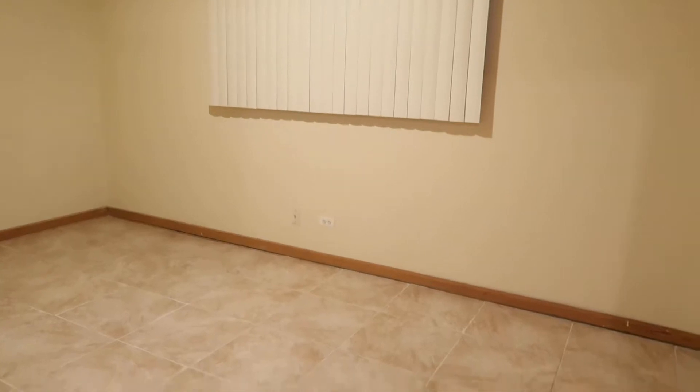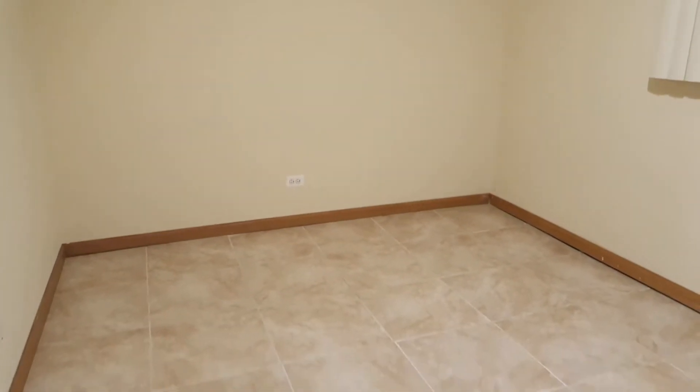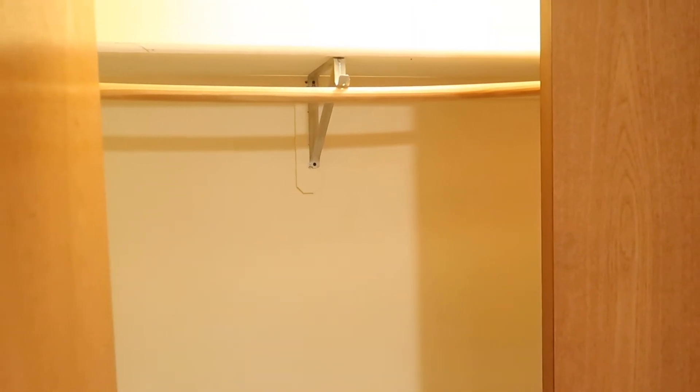Next we have bedroom number two — again a nice large bedroom. This bedroom does not have carpeting like the other one, just tile. A queen would certainly fit, and a king would work as well. This one doesn't have a walk-in closet, but it is still a large closet.